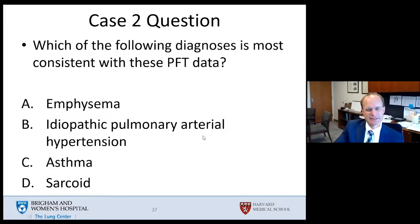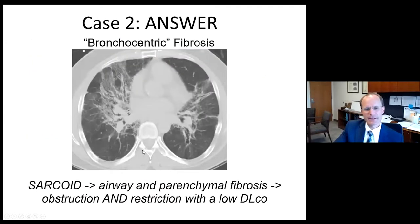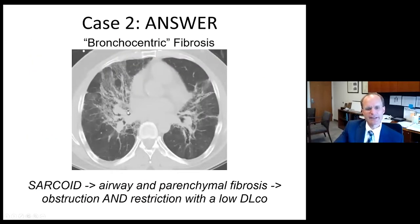Which diagnosis is most consistent with these combined PFT defects? Pure emphysema would cause hyperinflation, not restriction. Pulmonary hypertension should not affect lung volumes or cause obstruction. Asthma would not cause restriction. So sarcoid by default is the right answer. His chest CT shows very intense peribronchial fibrosis causing restriction, with endobronchial involvement of sarcoid causing obstructive lung disease — obstruction from endobronchial sarcoid and restriction from parenchymal sarcoid.